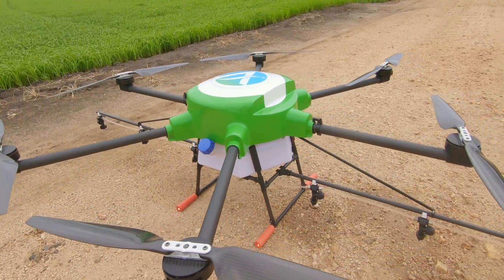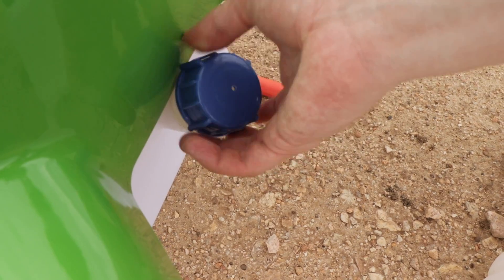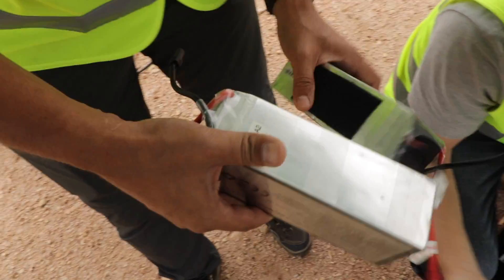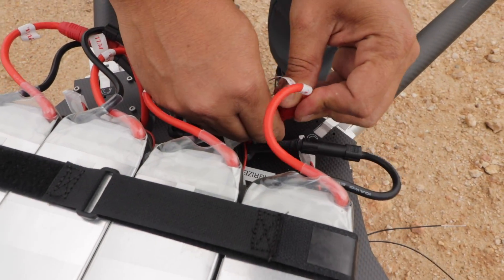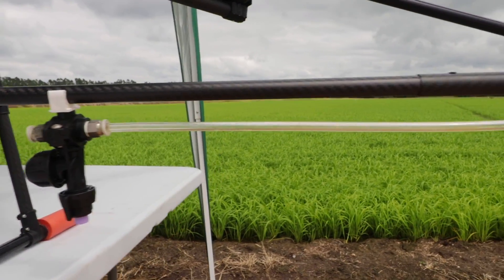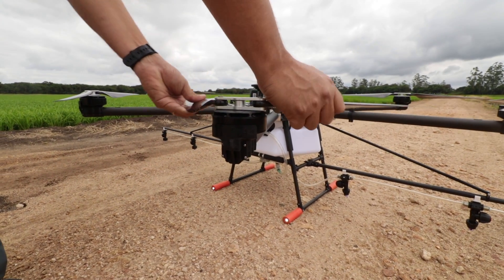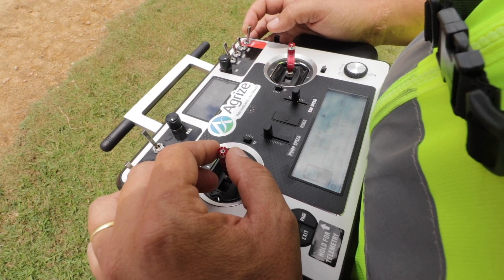The autonomous agriculture drone featured in this episode of Rice Farming TV has some pretty impressive specs. It weighs 55 pounds — 25 kilos — and holds four gallons, 15 liters, of tank mixture. The drone requires four batteries and has a flight duration of 15 minutes with a full payload. With six spray nozzles, the drone can autonomously spray two and a half acres per flight, or 15 acres per hour of operation.